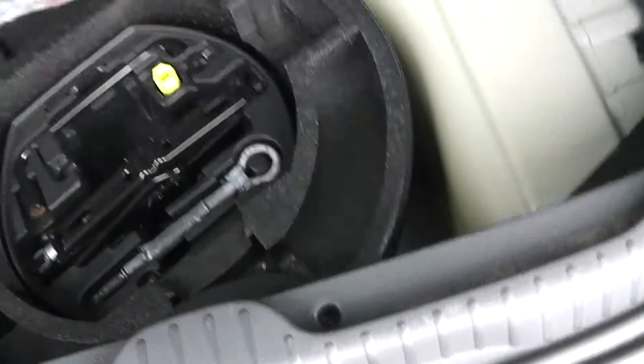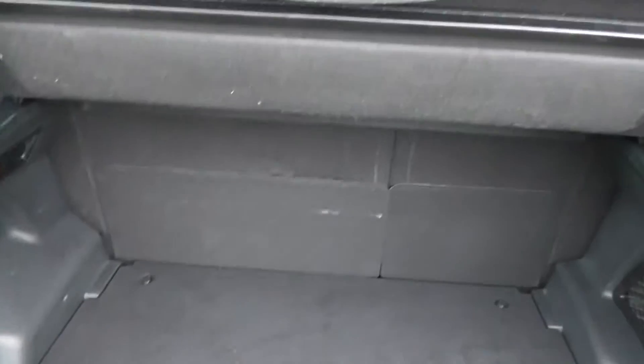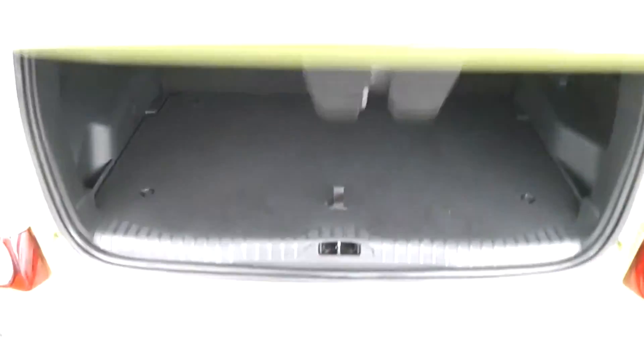Underneath there's also an extra layer of storage, so you can really maximise the storage potential back here. And underneath again there's a spare wheel complete with jack. There's also a 60-40 split-folding rear seat.